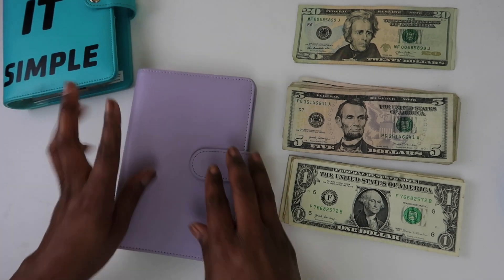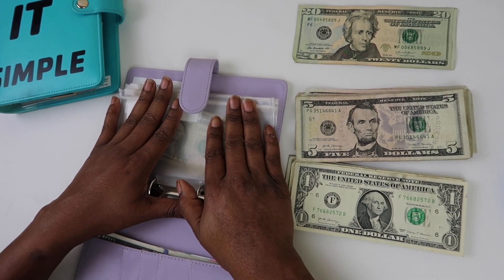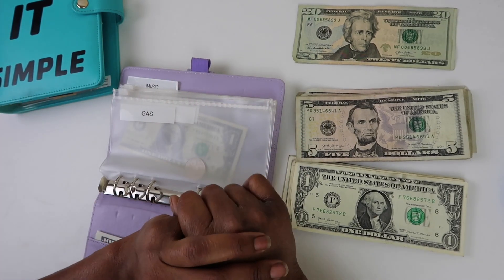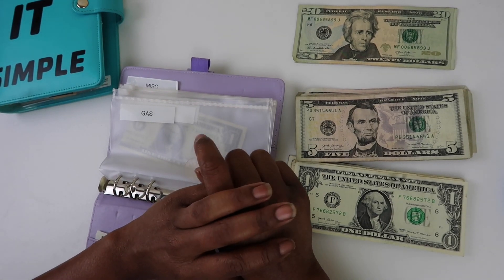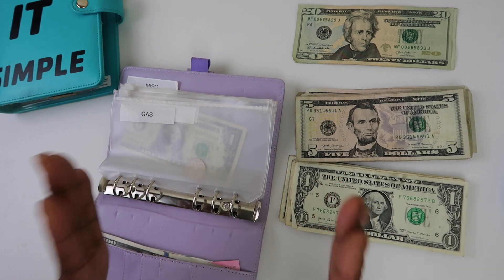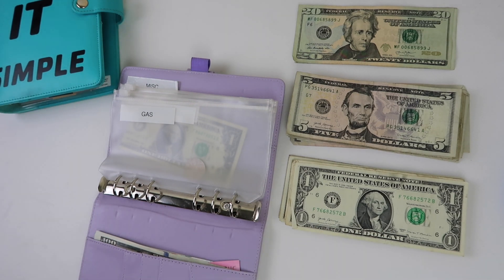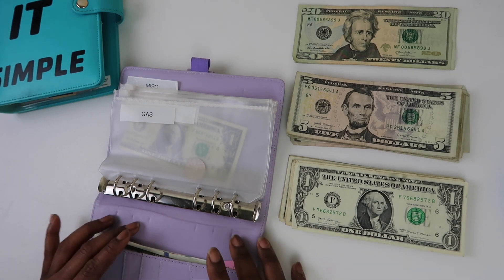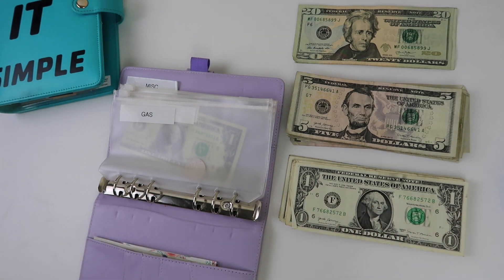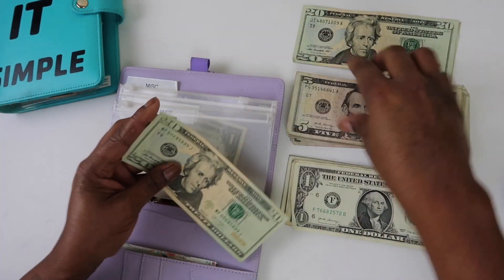Now let's bring out our cash envelopes. I wanted to do sinking funds first because with cash envelopes I do not want to overdo it. I am very limited this check — I'm paying a larger portion of rent now and I'm saving $100 every week to build my savings back up so I can pay off my credit card.